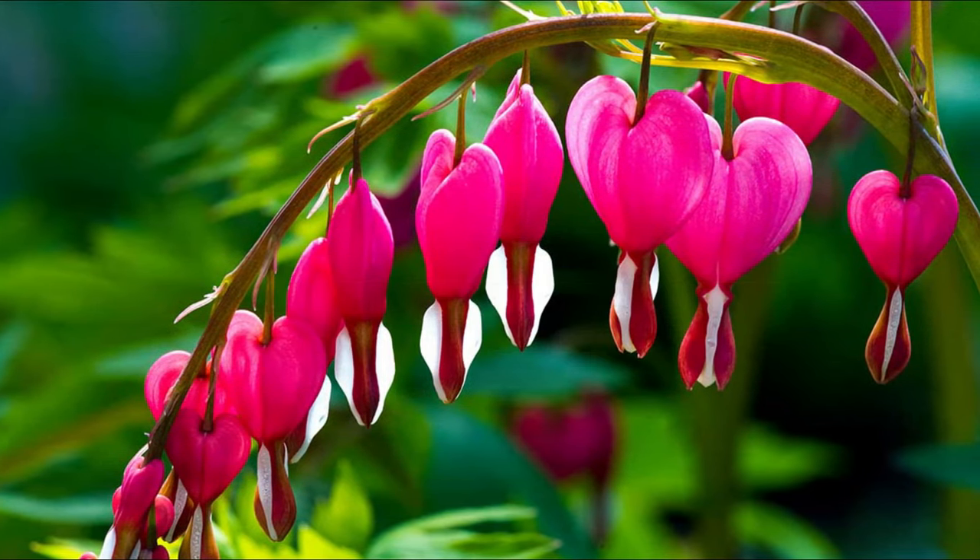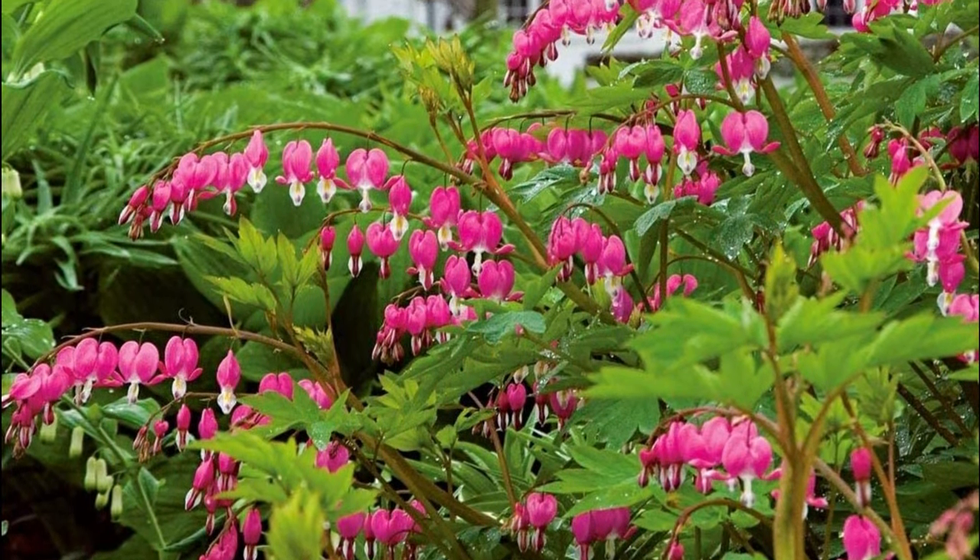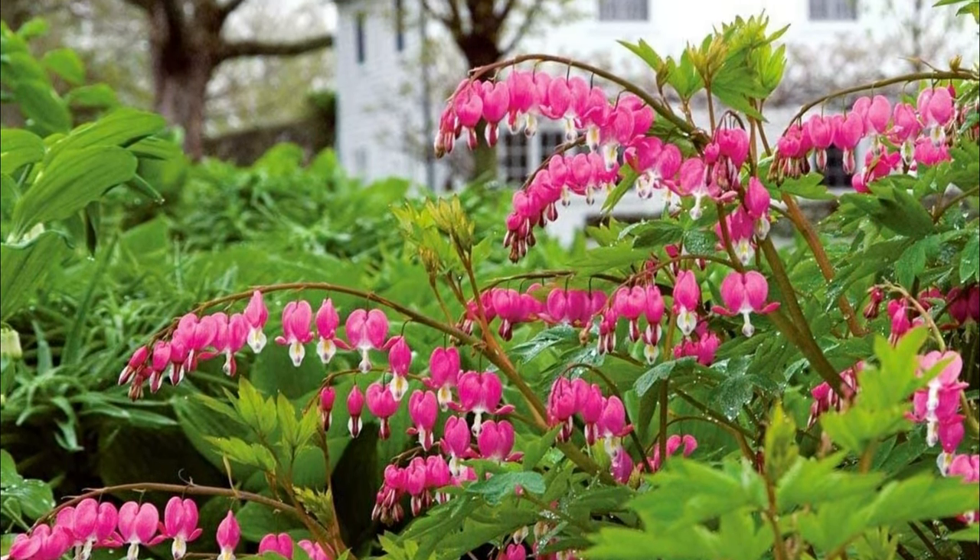Bleeding Heart. With its distinct-looking heart-shaped flowers, the Bleeding Heart can also be a beautiful indoor plant.